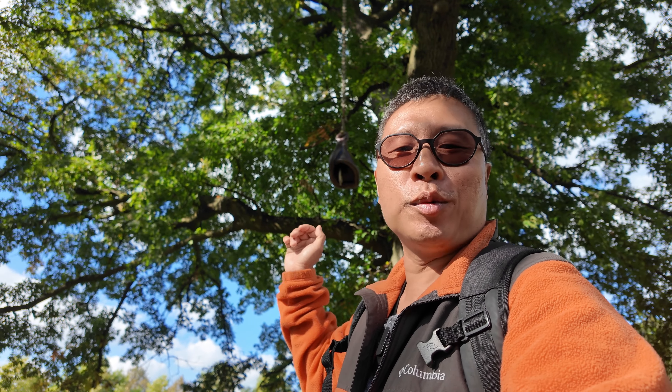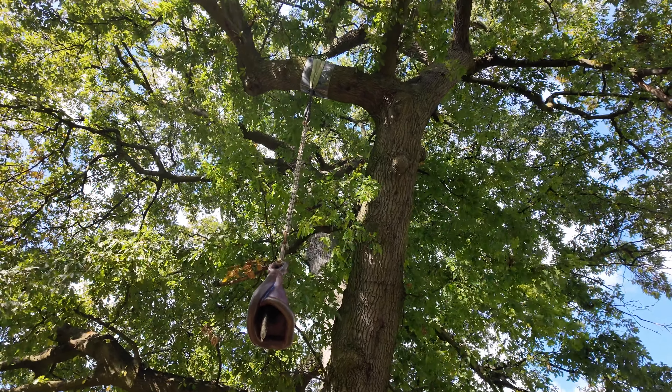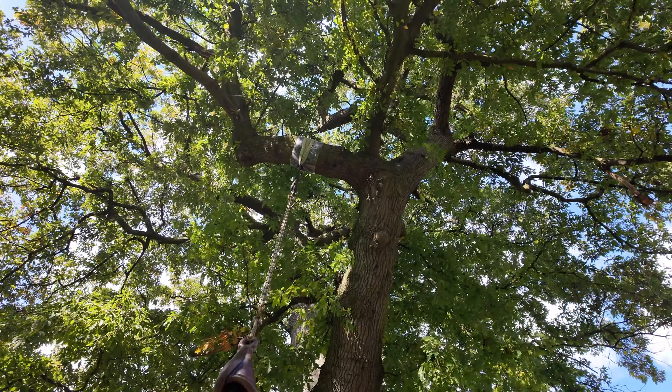Here we've got a sculpture hanging from a tree called What Will You Take For Us To Awake? It's a bronze bell modelled on the calla lily.